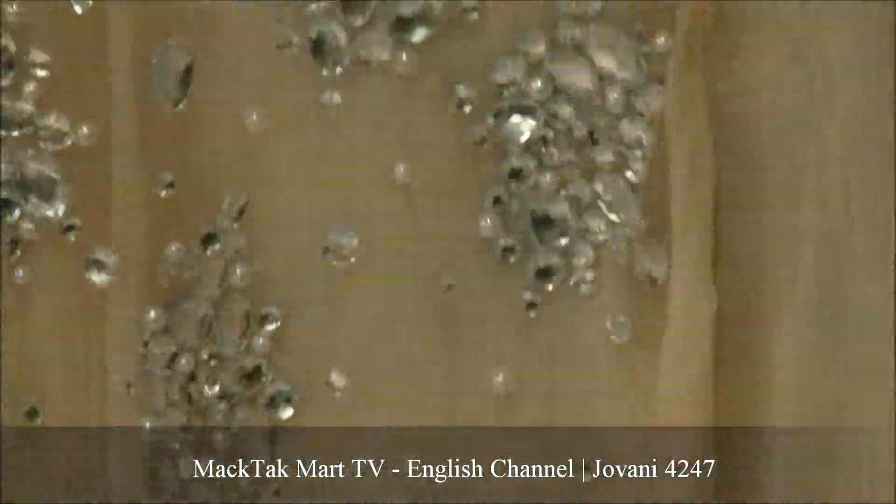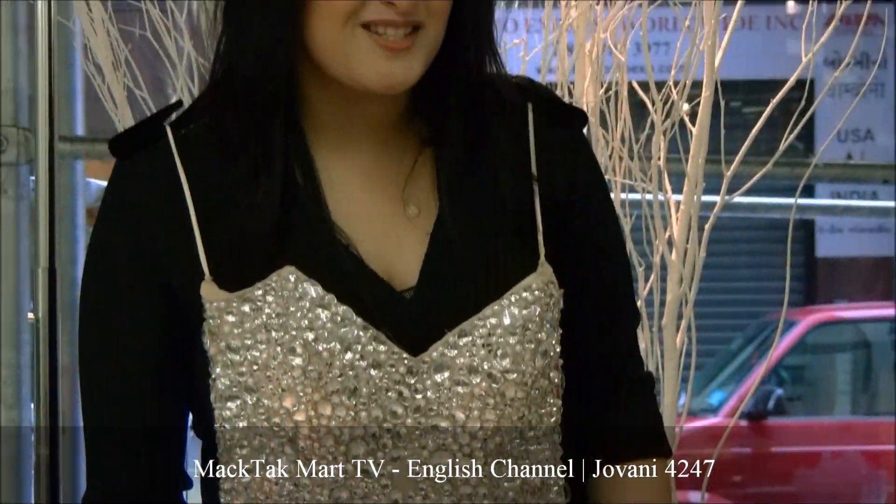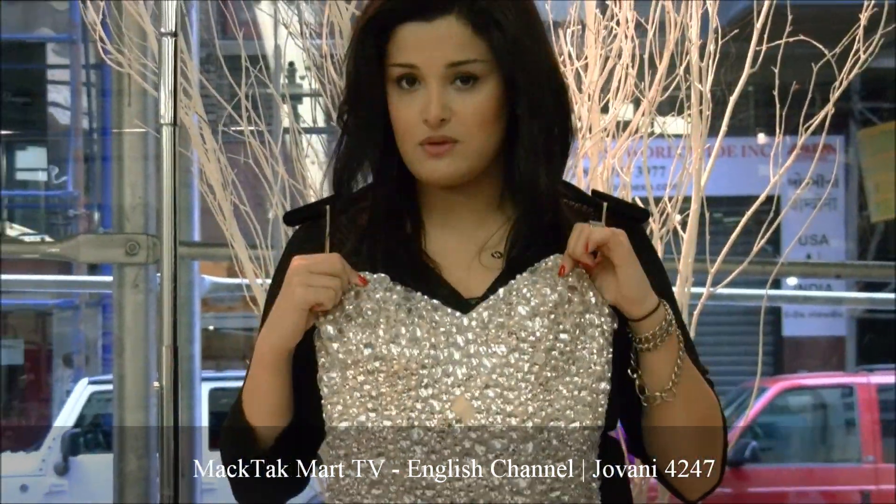Pageant girl, this is the dress for you. Prom girl, if you wear this dress everybody is going to notice you. You see this beautiful gown.